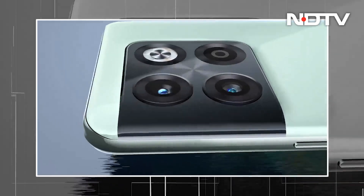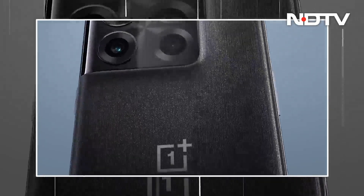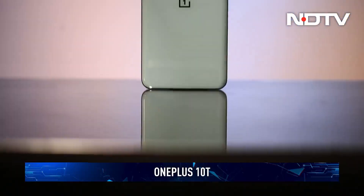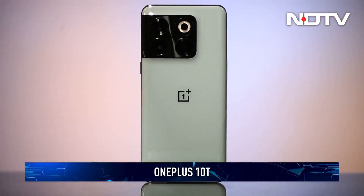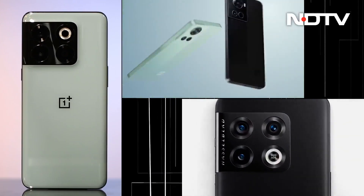OnePlus phones are known for their blazing fast performance and have been a fan favorite in the mid to premium segment. This time, OnePlus is back with its mid-year upgrade, the OnePlus 10T. This comes as the successor to the OnePlus 10R and the 10 Pro launched a couple of months back.